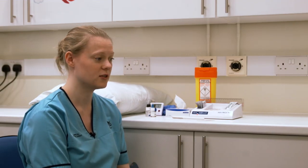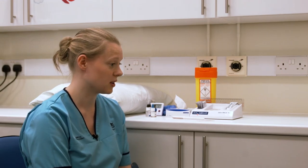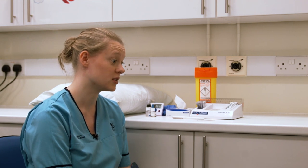What things can you be allergic to? Children can be allergic to lots of things. They can be allergic to foods like milk, eggs, nuts, or fish. Or they can be allergic to pollens like grass and tree, or they can also be allergic to animals.